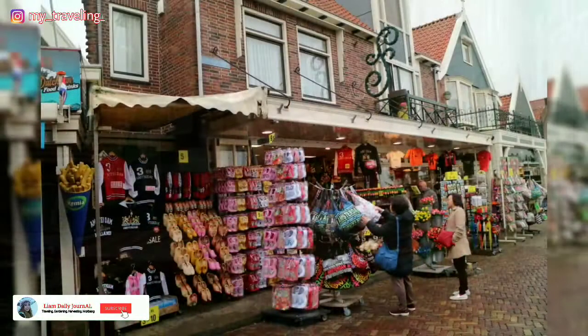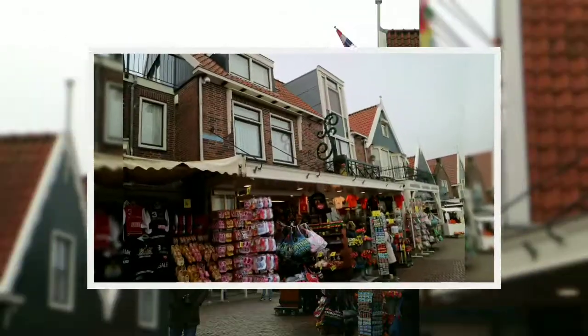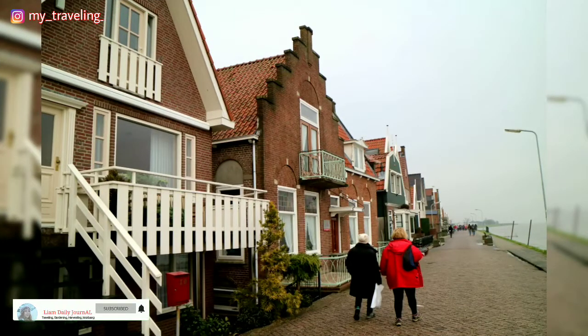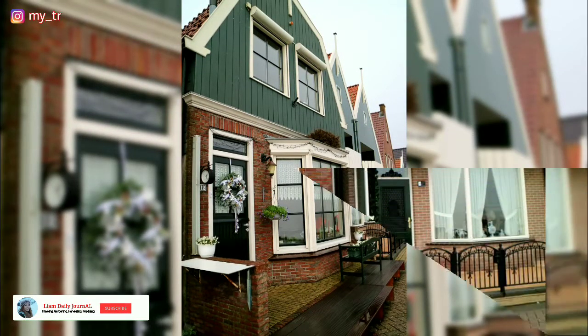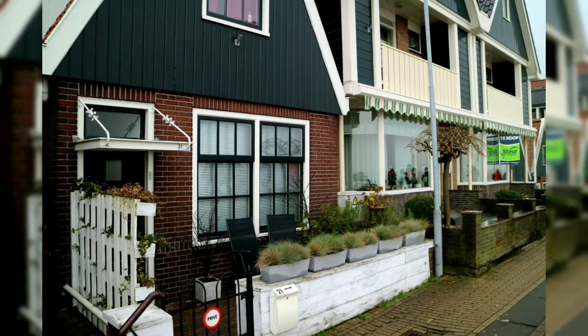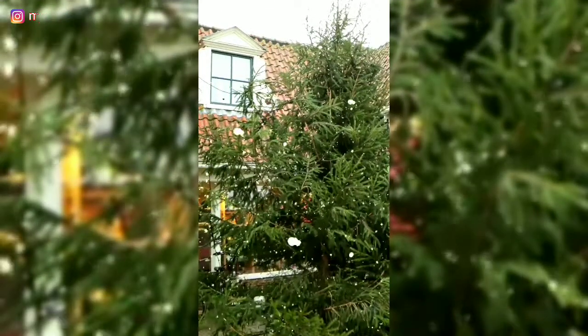Desa nelayan Belanda ini memiliki banyak spot yang instagramable banget. Setiap sudut menawarkan berbagai macam pemandangan yang sulit untuk dilewatkan. Selain toko, restoran, dan museum, saya juga takjub dengan pemandangan cantik rumah-rumah yang berjajar dan langsung menghadap ke lautan. Setiap rumah memiliki desain yang berbeda-beda namun semua dikemas dengan cantik, dan rata-rata memiliki pagar mungil dengan jendela besar serta taman yang indah.